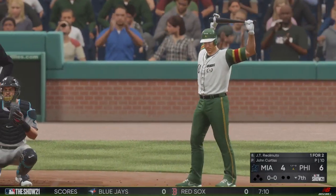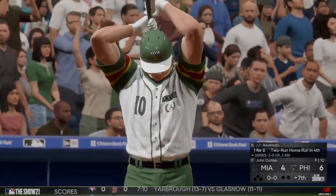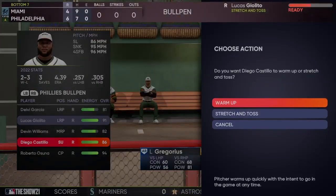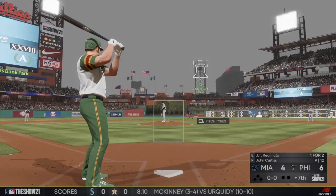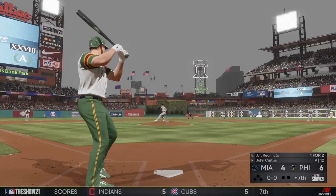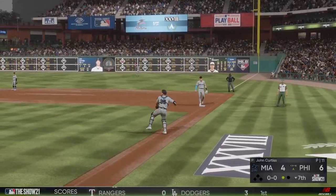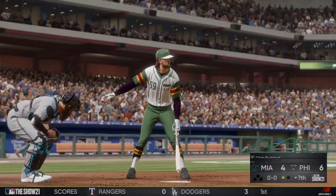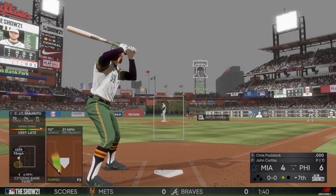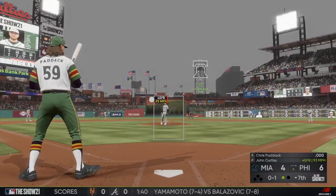Last half of the seventh, and next will be the speedy catcher JT Realmuto. First delivery to him — popped up, and he'll lunge forward to make the catch for the first out. Now at the plate, Chris Paddock, newly entered into the ballgame, so this will be his first trip to the plate in inning number seven. He's set and the pitch — not even close on that swing. No balls and a strike.